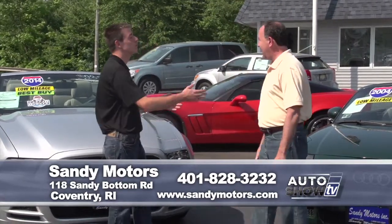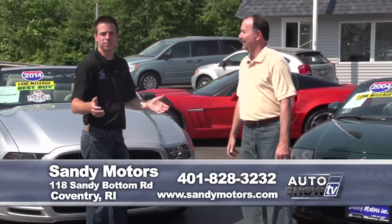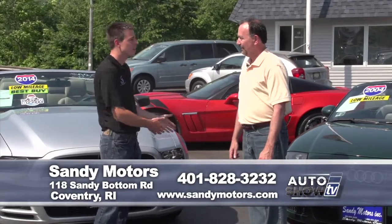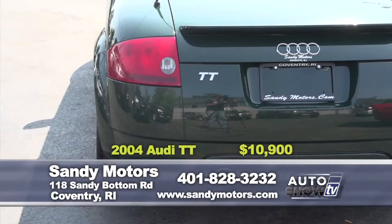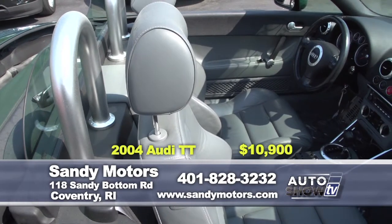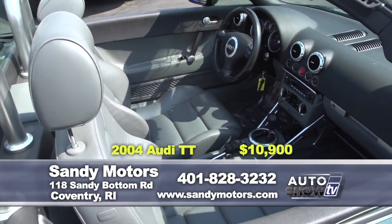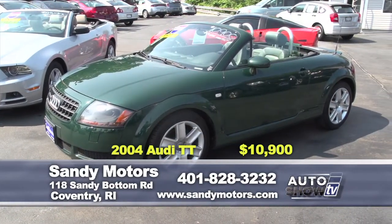At Sandy Motors we have a few great convertibles in stock right now. A 2004 Audi TT, four-cylinder turbo — this thing can really move for a four-cylinder and it's still great on gas. Heated seats, it's got everything in it and it's a great color. You don't see the green too much. Low miles and it won't last long. You can visit this vehicle at SandyMotors.com.